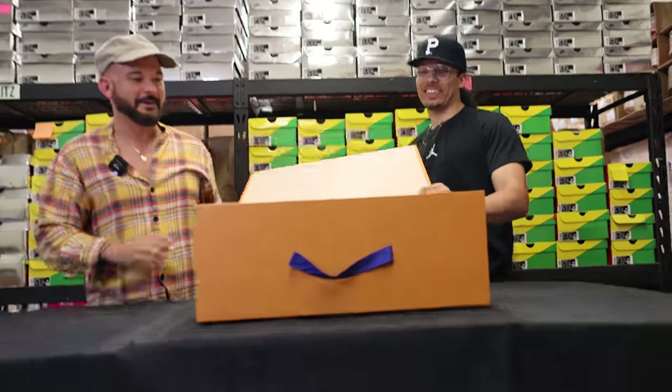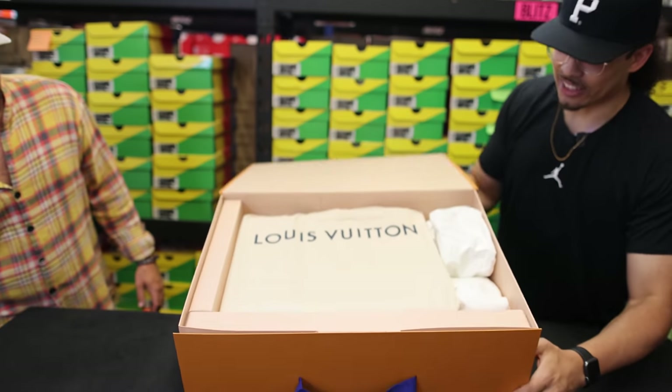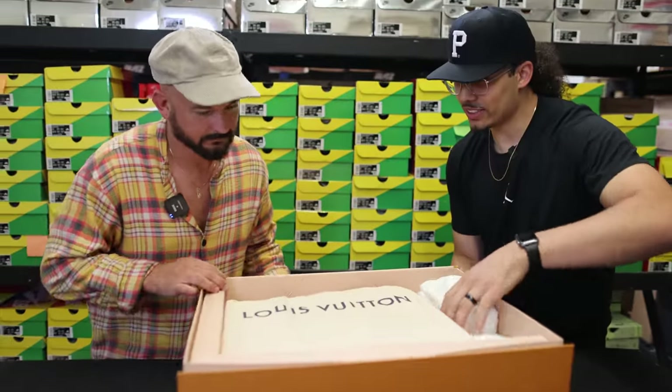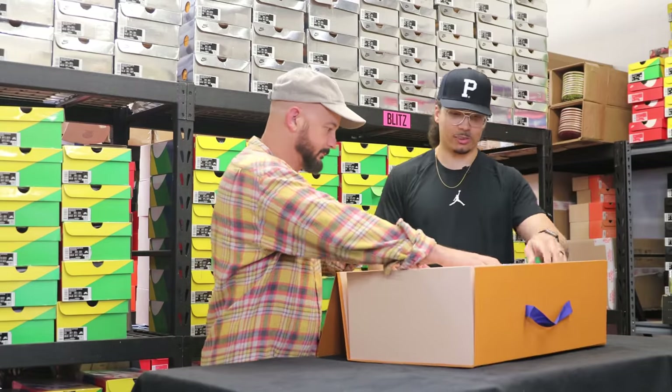Cue the Lion King music. Wow. So we got another box inside of a box that was in a box that was in a bag. We're getting closer to the shoe. Let them see this angle right here. It's actually amazing packaging. So is there anything inside of these little boxes or is it just all inside? No, this looks like this is it. So let's pull this out.